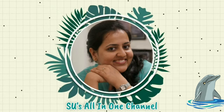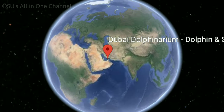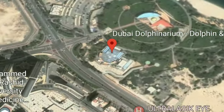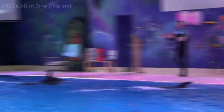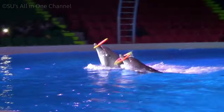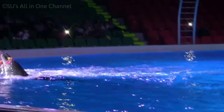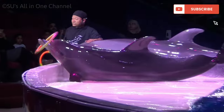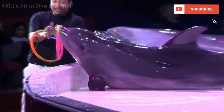Hi guys, welcome back to the Suzallin1 channel. Not just kids — everyone loves dolphins. They're finned, they're fun, and they're particularly friendly to humans. This is a video from my visit to Dubai Dolphinarium, where I saw this amazing artwork by dolphins, which I had never seen before. I'm sharing this clip with you all. Watch it, and if you like the video, please do subscribe to our channel and support us.